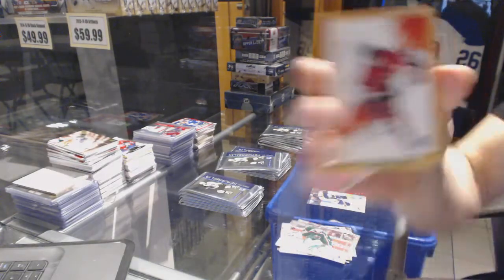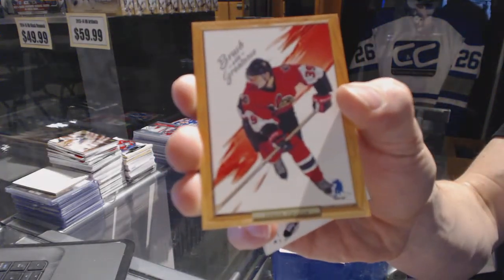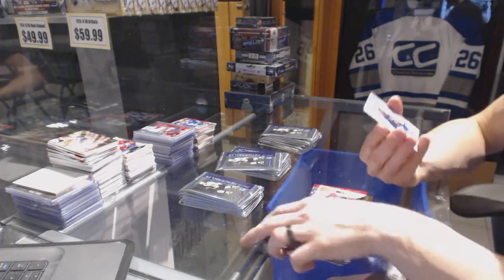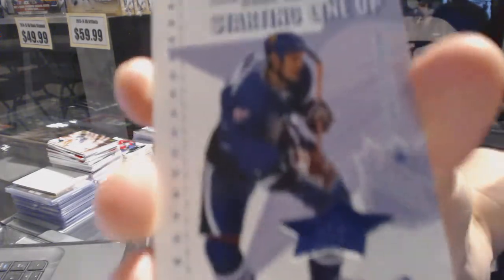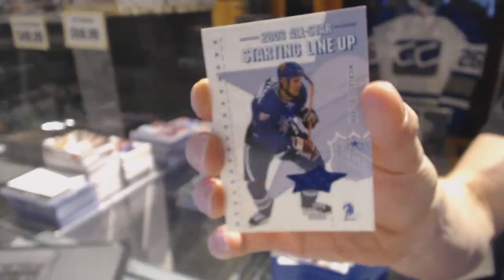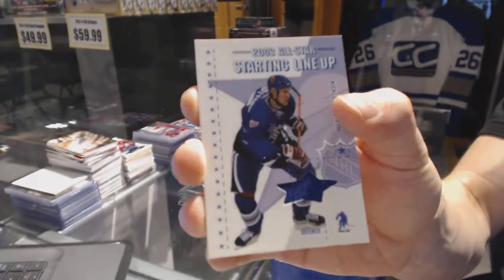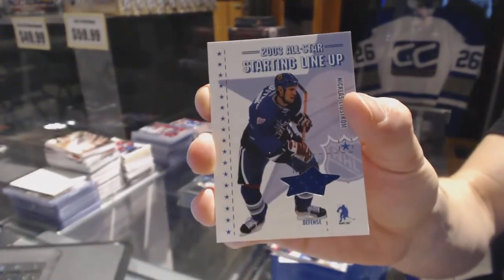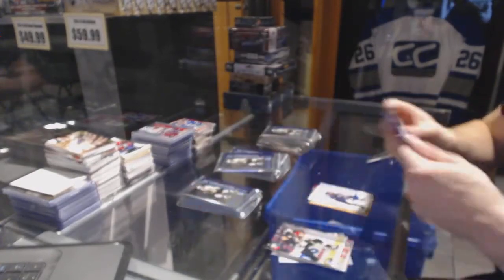We've got a Brush with Greatness for the Ottawa Senators — Jason Spezza. And a Starting Lineup Jersey for the Detroit Red Wings, Nicholas Lidstrom. Nicky Lidstrom's Starting Lineup Jersey for the Red Wings.